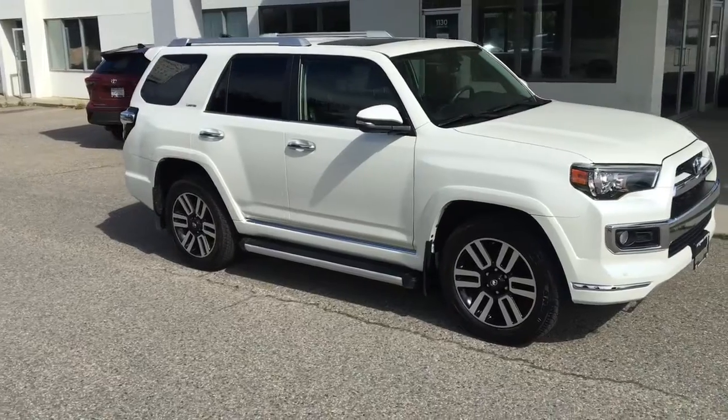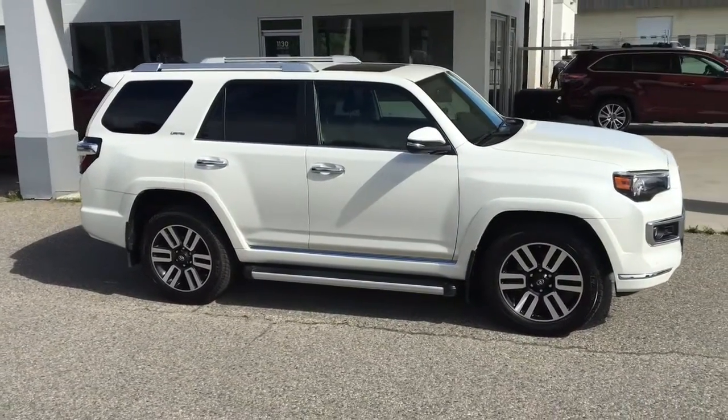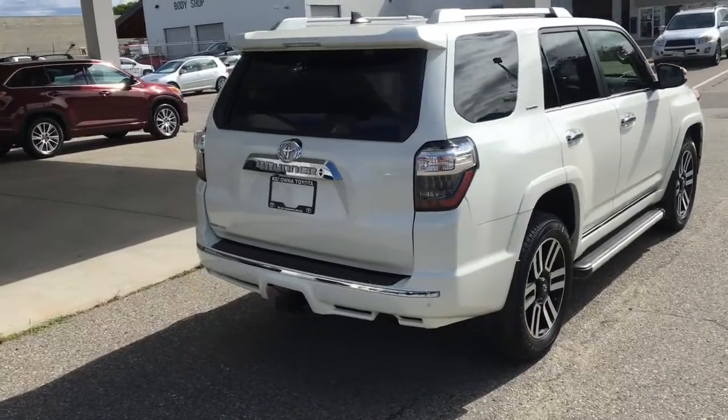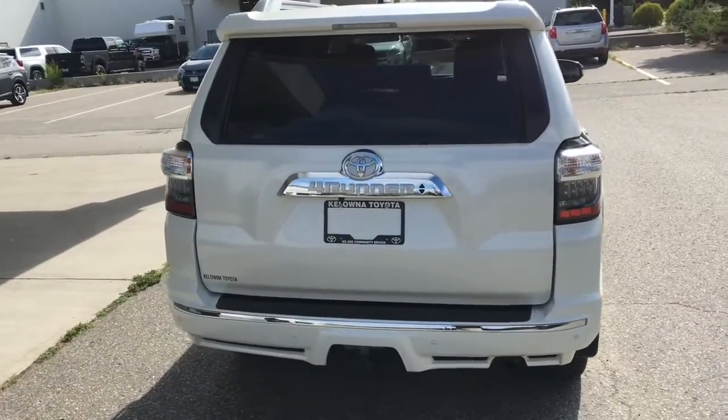This fully equipped low kilometer Toyota 4Runner Limited looks great in premium Blizzard Pearl and it comes equipped with running boards, tinted glass and 20 inch alloy wheels. Around the back you'll find factory roof rails, LED tail lights, mud guards, a color matched rear spoiler and tow package.